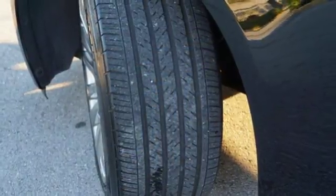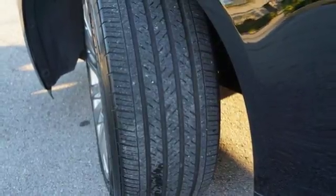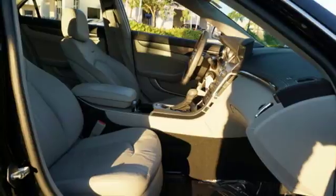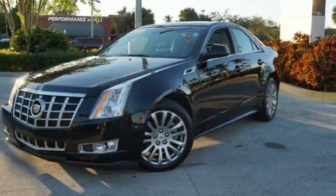You can clearly see the CTS offers classic yet edgy Cadillac good looks. Go forward with a classic name in luxury — get into this CTS today!